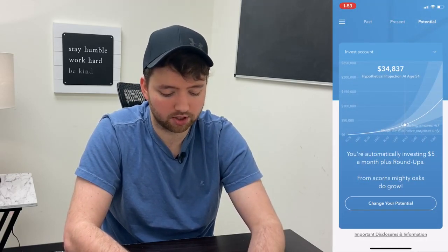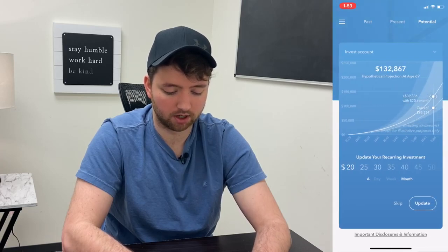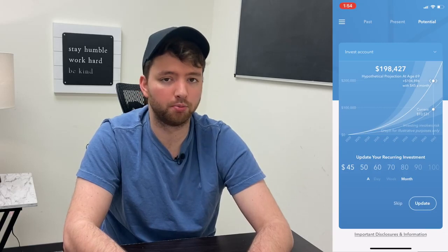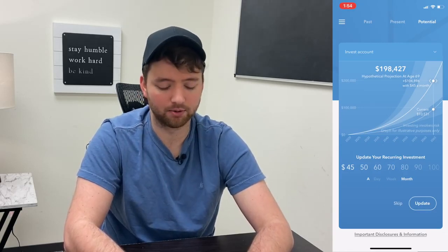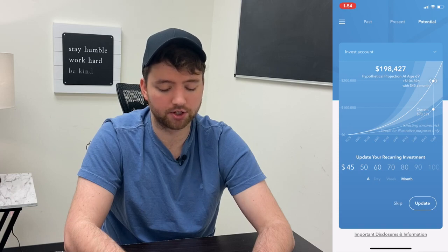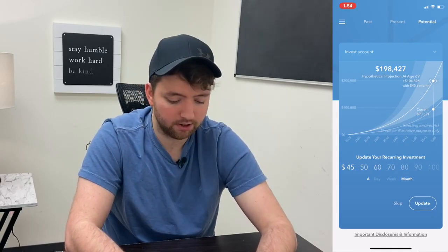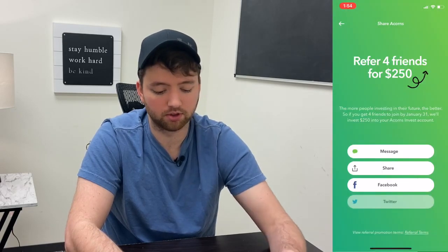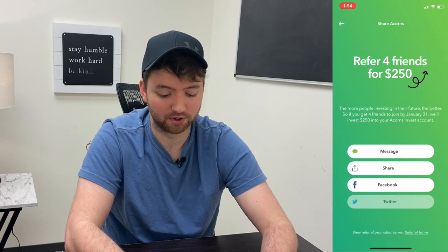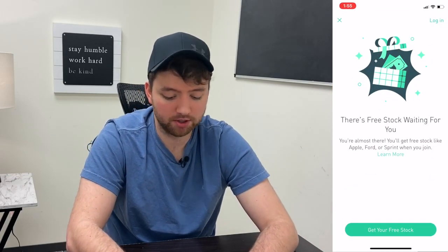You can go to the potential section and this allows you to do some predictions — drag through to see what your portfolio could be at a particular age, and change your potential by adjusting your investments. It's a great way to visualize your future. For the cost, I believe it's one dollar a month, so you probably want to make sure your portfolio is large enough to grow more than that — probably 500 plus dollars at least. There's also a referral feature where you can invite friends to earn a little extra money into your portfolio.